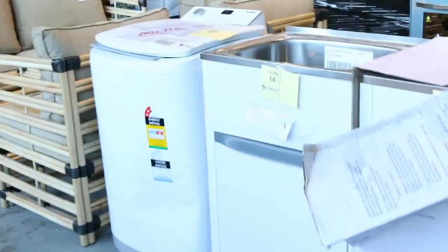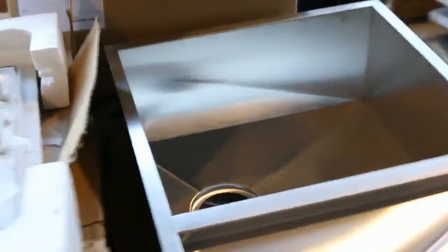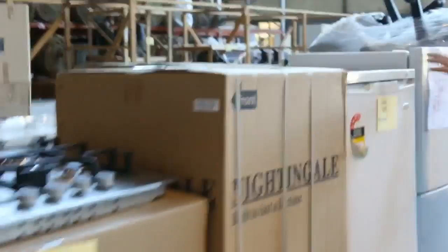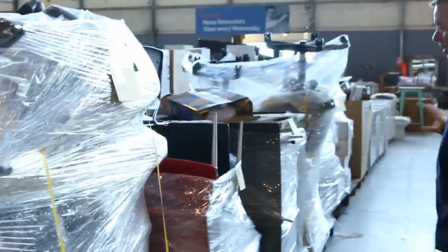More furniture there to go unreserved. There's showers out the back there, taps, more appliances. There's some nice furniture through here. We've got these square undermount sinks which are always really popular — get into those before they disappear. Gas cooktops, we've got fridges here. Lots of pallets of furniture, these ones also unreserved.